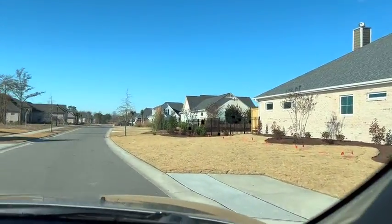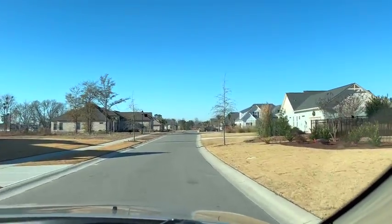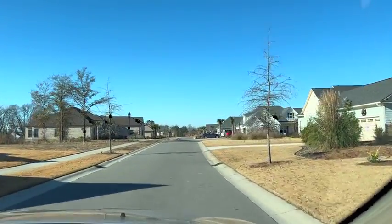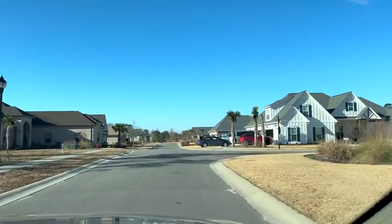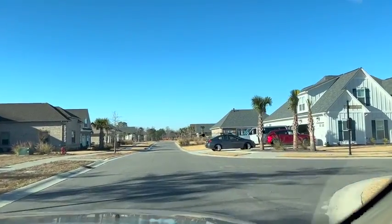Beyond there are the Logan Town Homes, which are located on the golf course, and I think those are sold out. But as you can see, the neighborhood has matured really nicely and most of the homes are now complete.